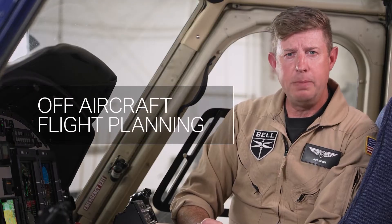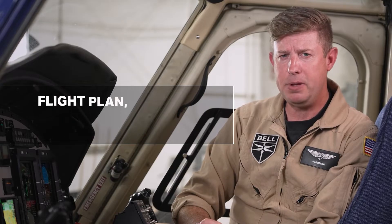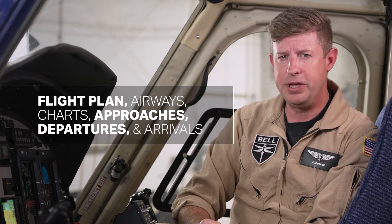Off-aircraft flight planning can be uploaded via an optional Bluetooth feature available from Garmin. Everything from the flight plan, airways, charts, approaches, departures, and arrivals are available within this system.